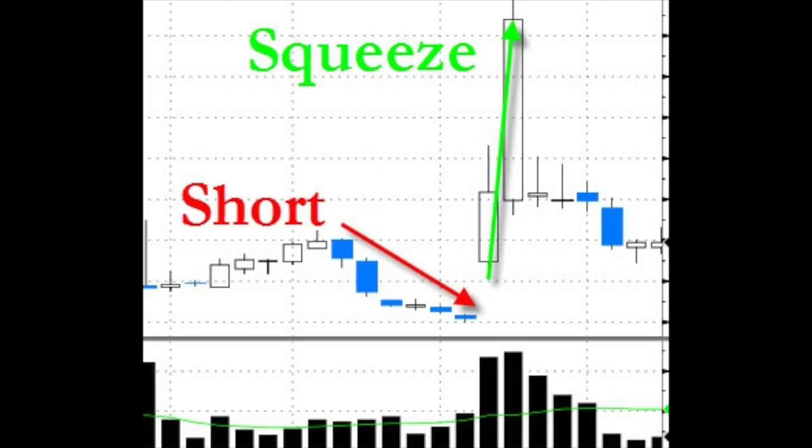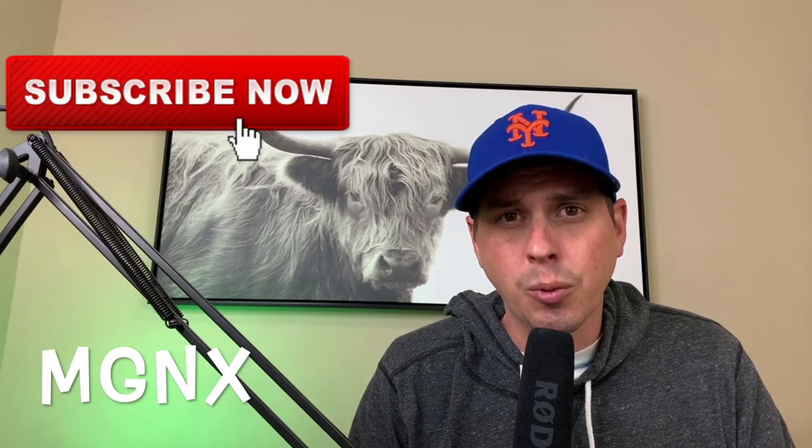In this video, we're going to be talking about short squeezes, but in particular, the stock that we're going to be looking at is MGNX.